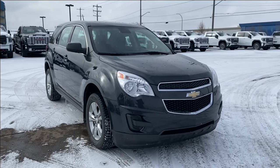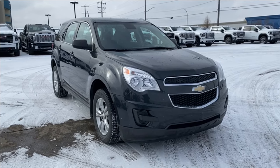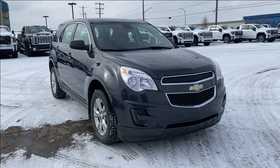Thanks for joining me as we took a look at a used 2013 Chevrolet Equinox LS. If you like the video make sure you leave a like, subscribe to the channel so you can get more video reviews just like this one, and we hope to see you in the near future.